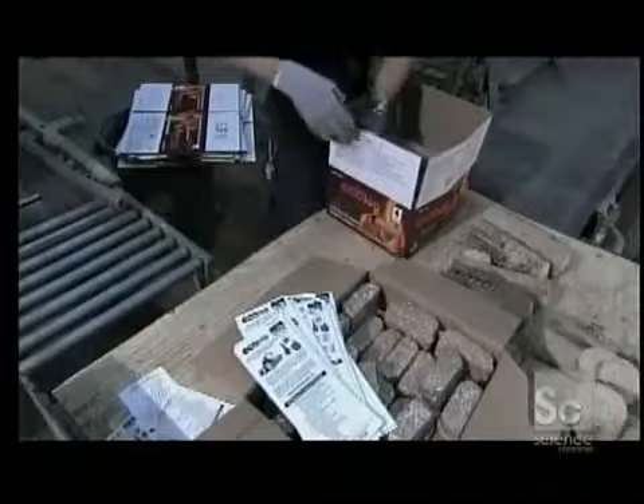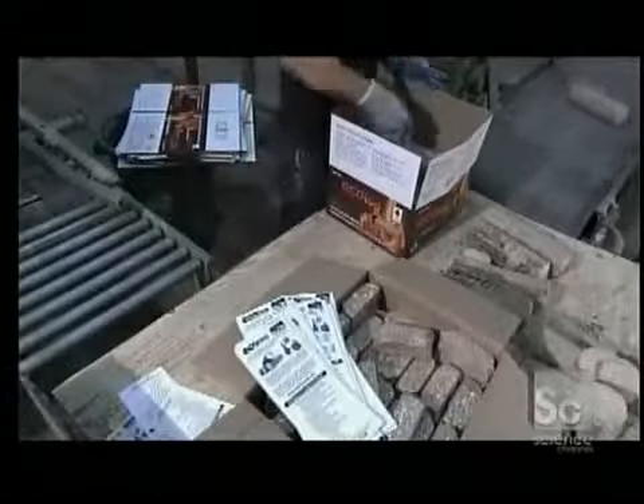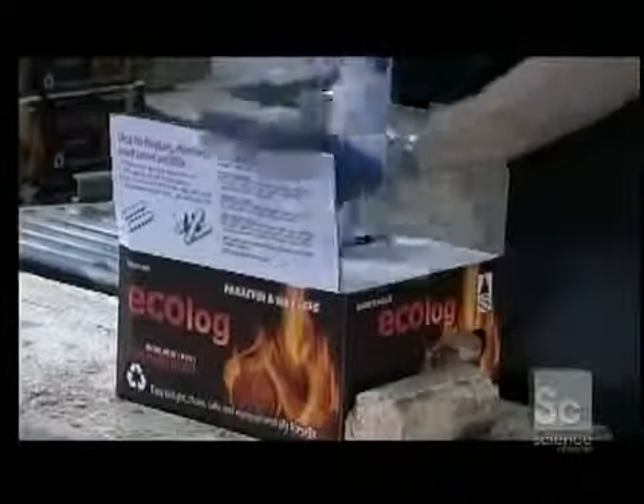The factory boxes its logs with instructions and two fire starters. The starters are made of sawdust and candle wax, and are more effective than using newspaper to get the fire going.